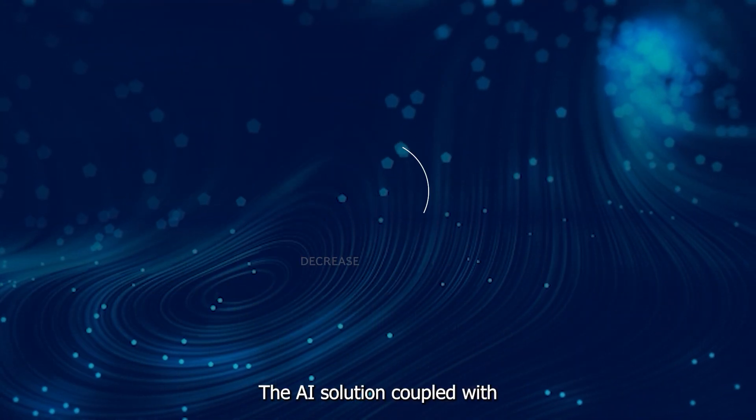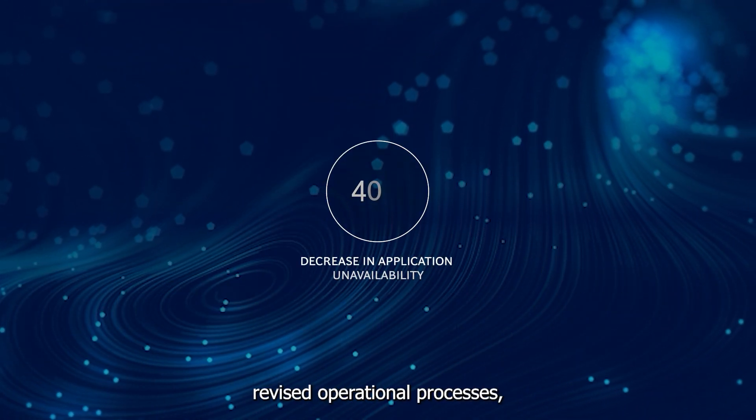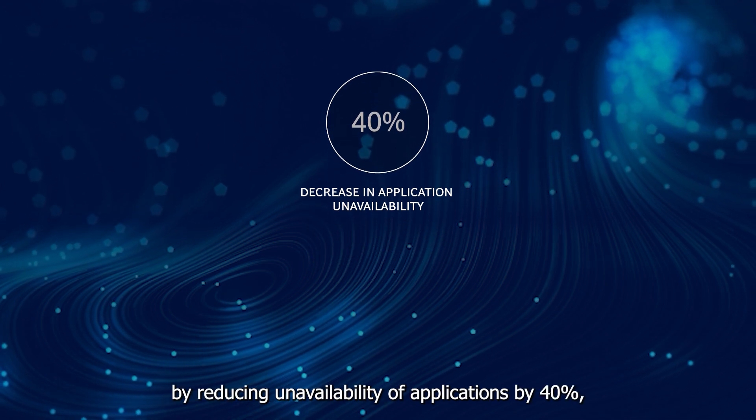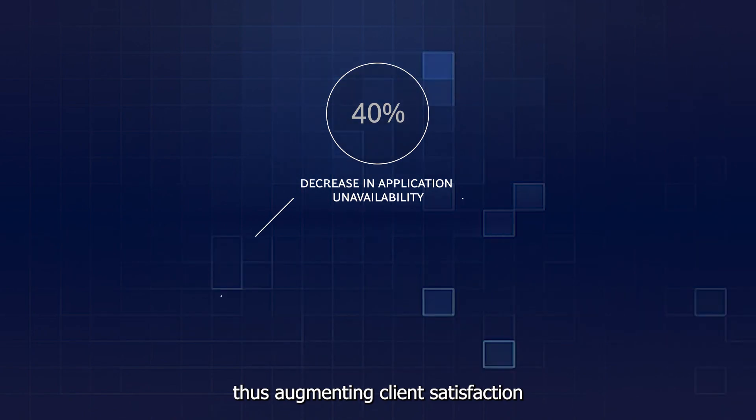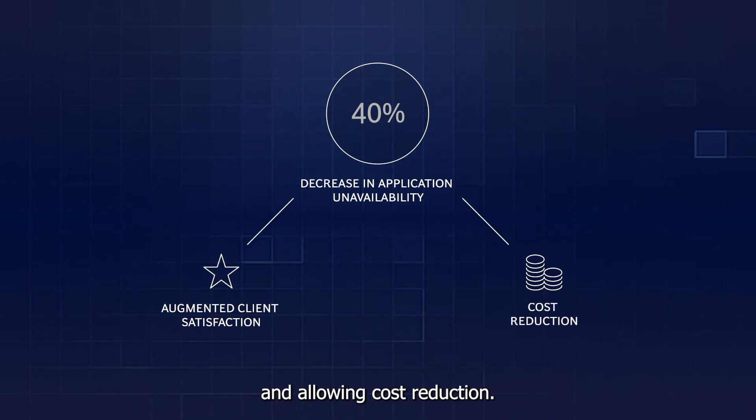The AI solution, coupled with revised operational processes, improved the quality of service by reducing unavailability of applications by 40%, thus augmenting client satisfaction and allowing cost reduction.